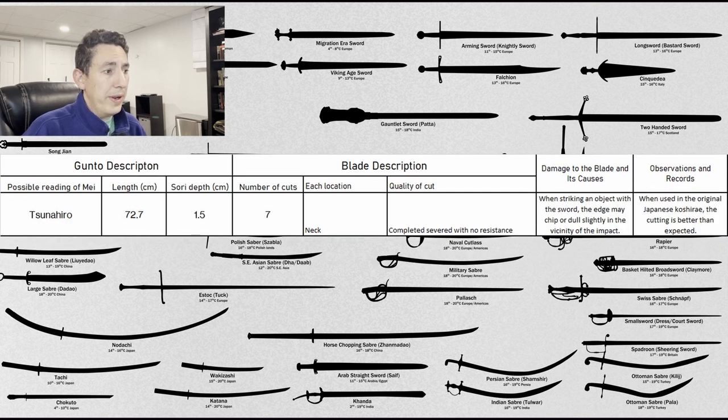The next blade is 72.7 centimeters nagasa, 1.5 centimeters sori, and seven strikes — all recorded at the neck. They were completed with no resistance. Comment: when striking an object with the sword, the edge may chip or dull slightly in the vicinity of the impact. When used in the original Japanese koshirai, the cutting is better than expected. This person seems to be surprised at the performance of these Japanese-style mounts, reporting that the cutting went very well. When striking something, there may be some very minor damage to the edge.